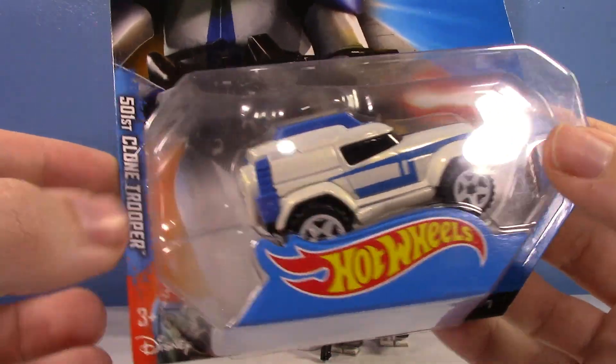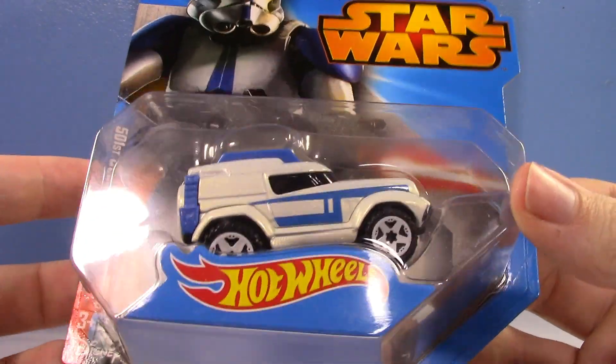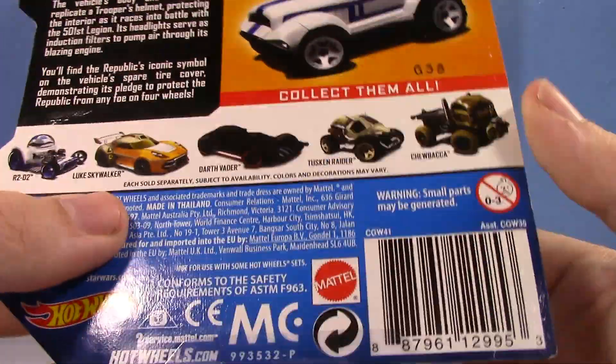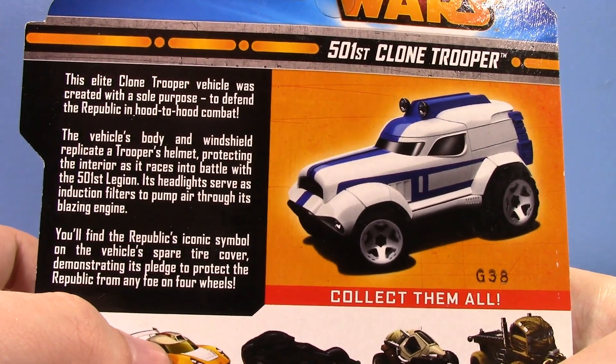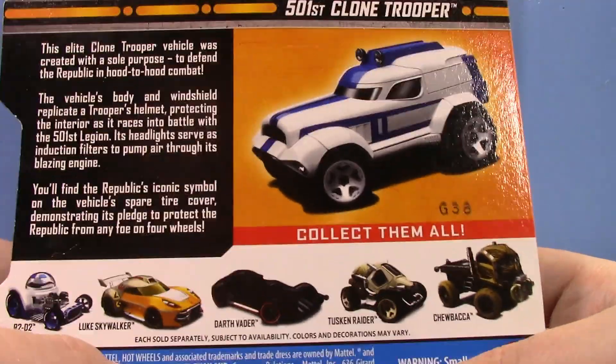This is the 501st Clone Trooper Hot Wheel. I've never talked about this. This is the Clone Trooper Hot Wheel they made back when they started doing Star Wars Hot Wheels, like the character cars. The Elite Clone Trooper Vehicle was created for the sole purpose to defend the Republican hood-to-hood combat.